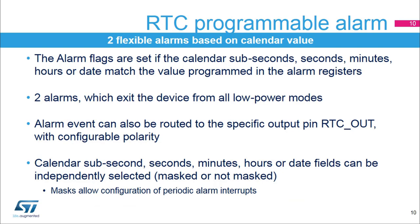The RTC embeds two flexible alarms based on comparison with the calendar value. The alarm flags are set if the calendar subseconds, seconds, minutes, hours, or date match the value programmed in the alarm registers. The alarm events can wake up the device from all low power modes. The alarm events can also be routed to the specific output pin RTC out with configurable polarity. The calendar alarm subseconds, seconds, minutes, hours, or date fields can be independently masked or not masked for the comparison. When the masks are used, periodic alarms are generated.